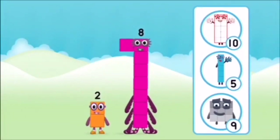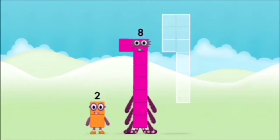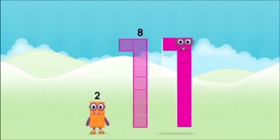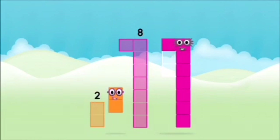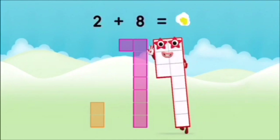Which number block do you think adding these together will equal? Let's find out! Can you add the number blocks together? 8, 2. 2 plus 8 equals 10.